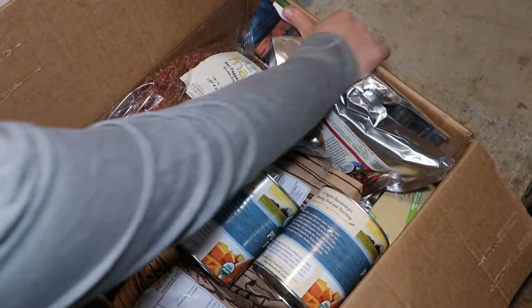Hey friends, welcome back to the channel. Today we're going to go over my Azure Standard order for the month of January. As we go through each item — what I bought and what I plan to do with it — we're going to see if Azure Standard actually has the best price or not, comparing mainly to Walmart, and also tractor supply for a few items. I'll also share my reviews and must-have items.